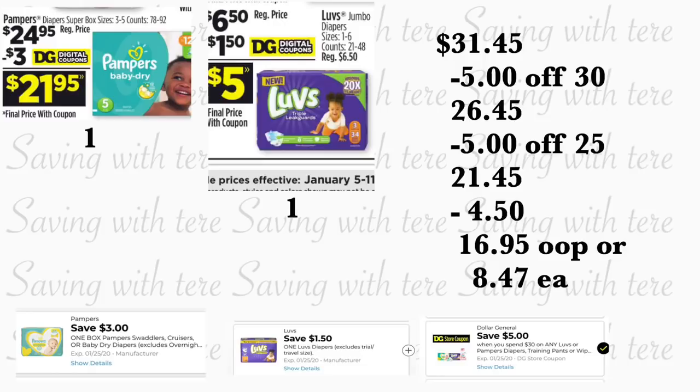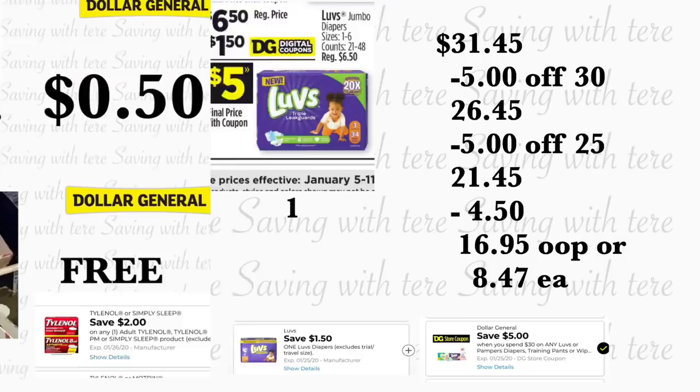If you need Pampers, Dollar General also has a coupon — spend $30 on Pampers products, save $5. Grab one Pampers box at $24.95 with a $3 digital coupon, and one Luvs jumbo diapers at $6.50 with a $1.50 digital coupon. Total is $31.45. After your $5/$30 Pampers coupon, $5/$25, and $4.50 in digital coupons, you'll pay $16.95 out of pocket — $8.47 per product.